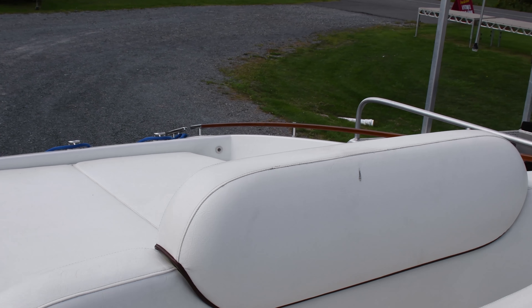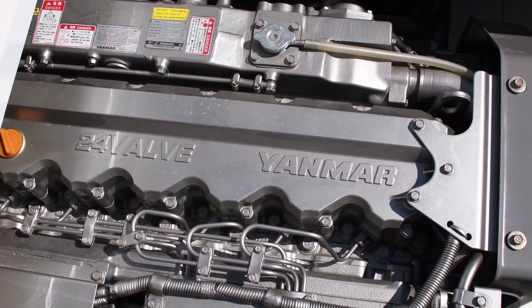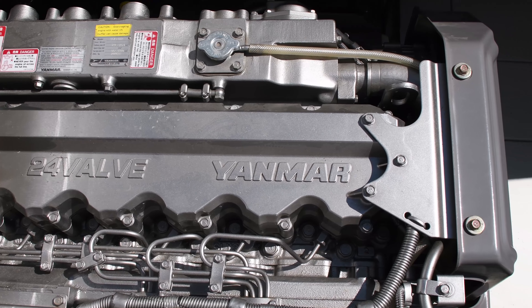The boat is powered by twin Yanmar diesels, each offering 370 horsepower. These are eight-cylinder Yanmars, which will provide at least 42 knots of speed.